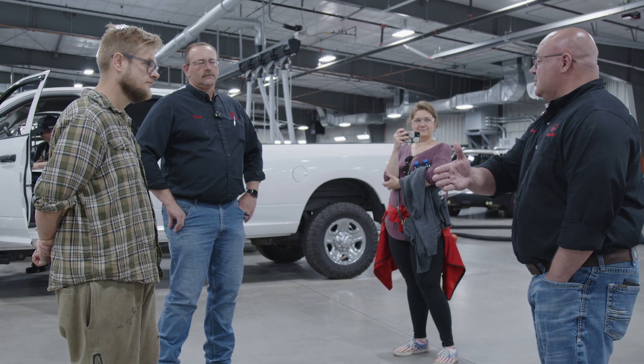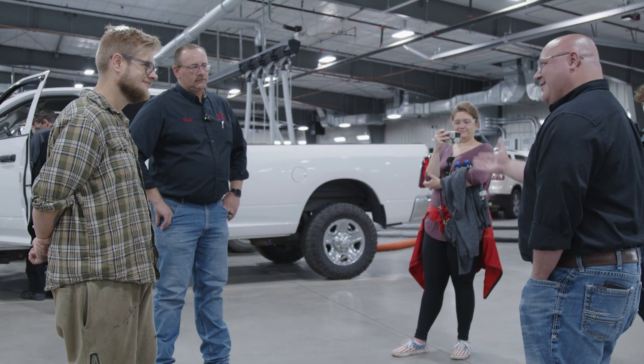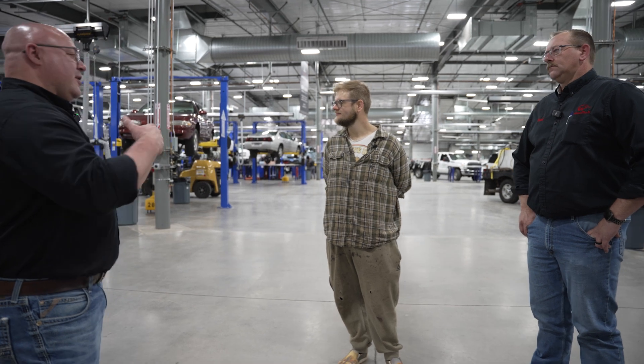If a student has their own personal vehicle they'd like to bring in, we get more excitement from working on your own project. So bring yours in — let's show you how to work on your own car. Want to do brakes? Let's do brakes on your personal vehicle. Want to do diagnostics? Bring it on in. You get excited about working on your own project, and that just leads to great things in the future.